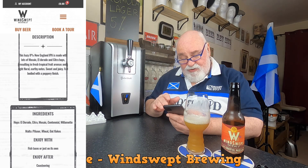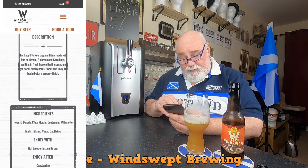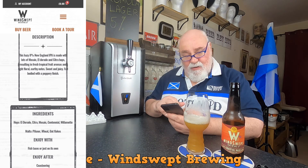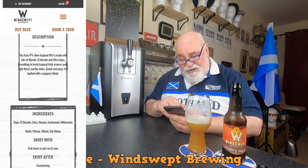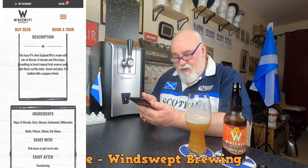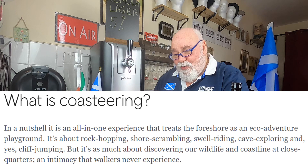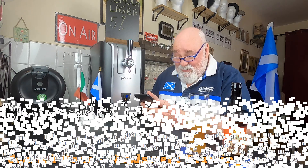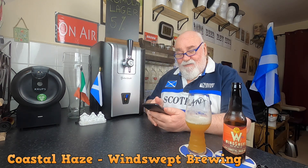Ingredients — hops: Eldorado, Citra, Mosaic, Centennial, Willamette. It's quite a hopfest there. Malts: Pilsner, Wheat, Oat Flakes — maybe the wheat giving it all that liveliness to the head. Enjoy with fish tacos, or just on its own. I don't think I've ever had a fish taco before. Enjoy after coasteering — I'll have to look that up, I've never heard of that word. Imagine it's going round the coast in a kayak or something — I've been kayaking, fell out.